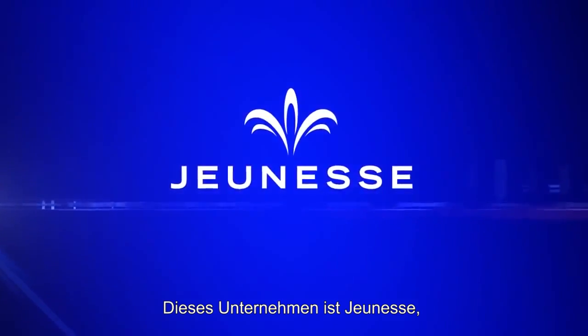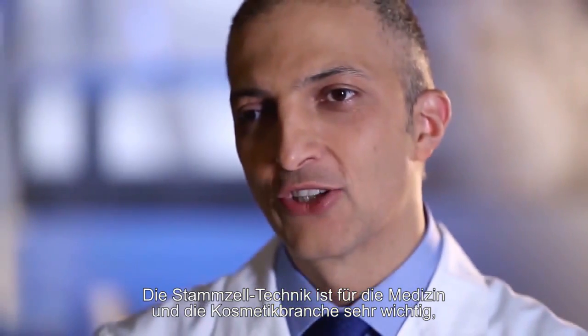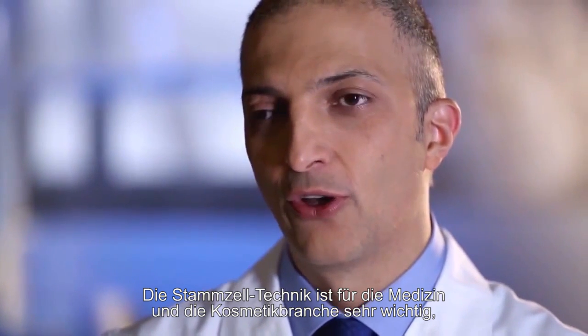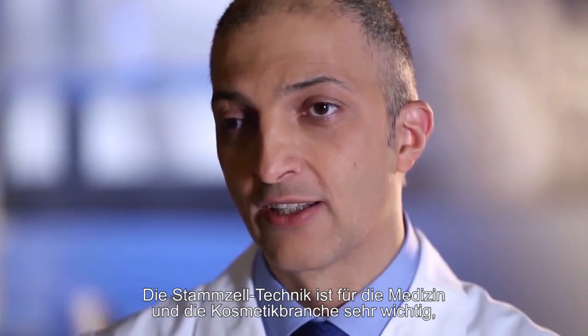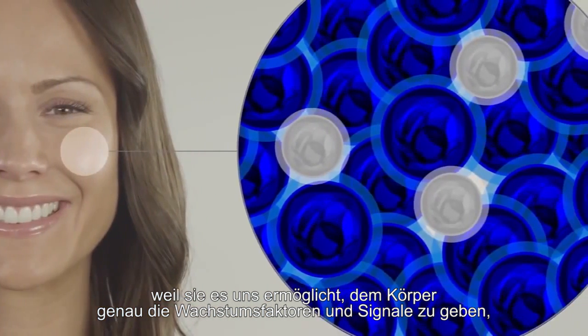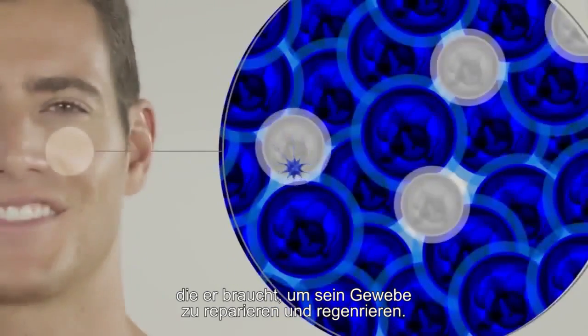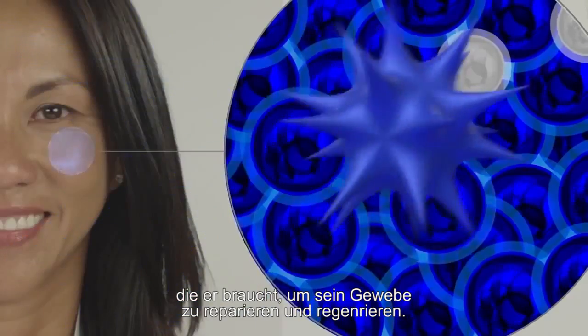The company is Jeunesse. The state-of-the-art product is Luminesse. Stem cell technology is very important to medicine and to the cosmetic industry because it's allowing us to deliver to the body exactly the same growth factors, the same signals that it needs to repair and regenerate the tissues.